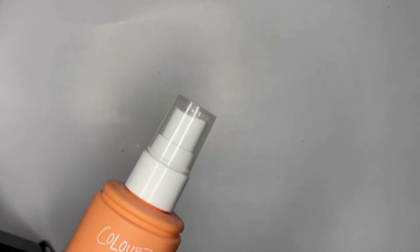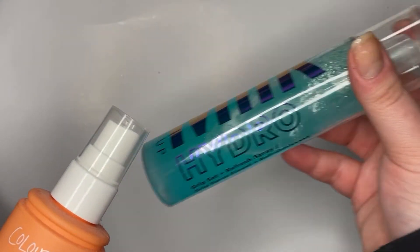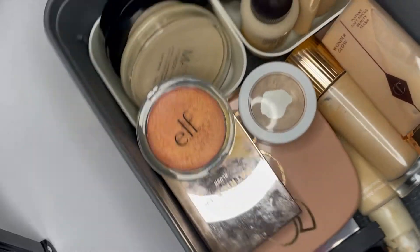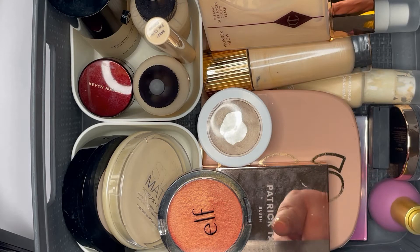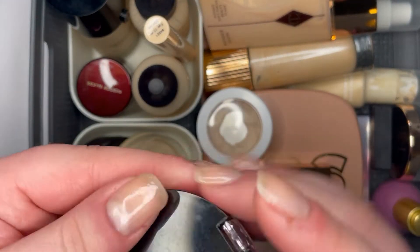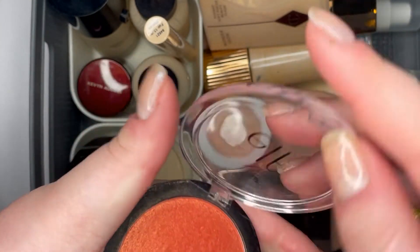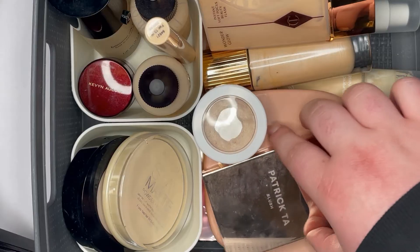I'll just mention these two setting sprays: I have the Milk Makeup Hydro Grip one, which is nice, and the ColourPop All-Star Face Setting Spray. Moving on to face stuff — there's quite a bit but I don't think it's overdone. I'll start with blush. I have the e.l.f. blush in Radiant Peach — it's a nice corally-peach shade with a golden shimmer.